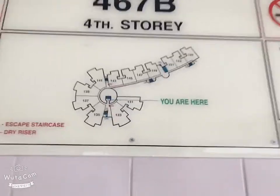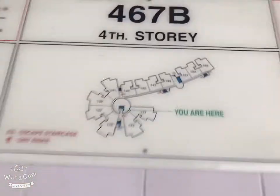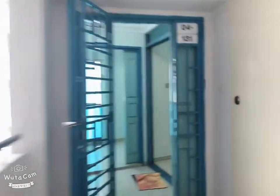Hello, welcome to 467B. Our unit is right here. It's a 5-room flat. From the lift lobby, you just need to walk here. And this is a pure corner unit.